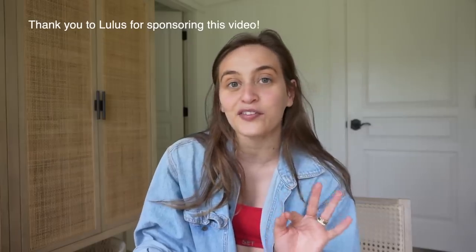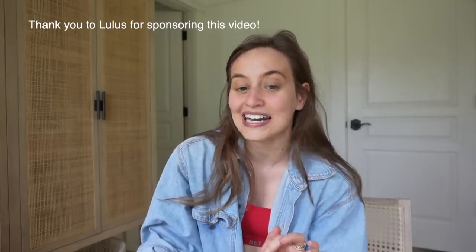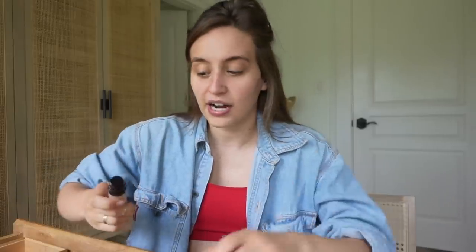Hi guys, today we are going to be doing a very classic get ready with me video. I've actually been receiving quite a few comments from you guys saying that you miss the old makeup videos. I don't know if makeup tutorials are ever going to come back, but I love a good old get ready with me. I have a bunch of new cute clothes from Lulu's that I want to try on, so thank you to them for sponsoring today's video. I have a whole new spring/summertime makeup routine to show you, plus some life updates. Let's just get started.